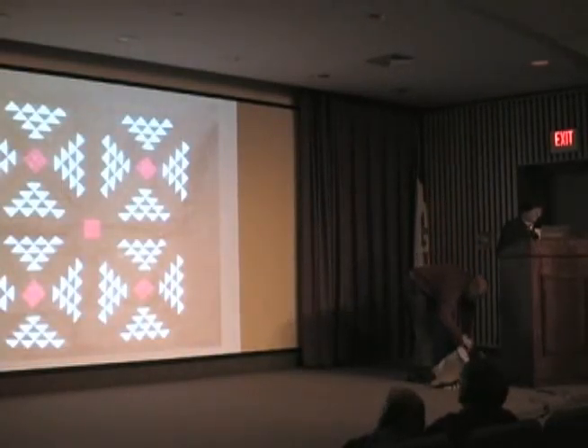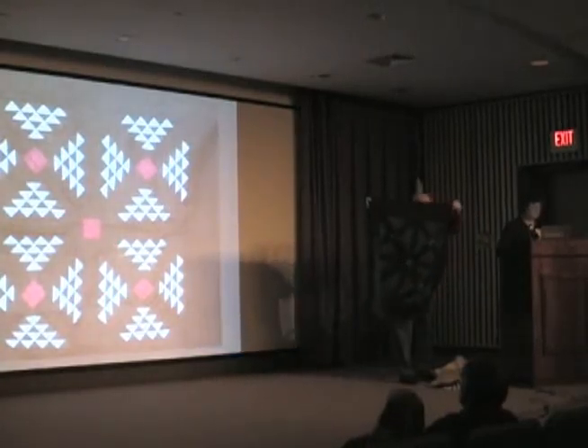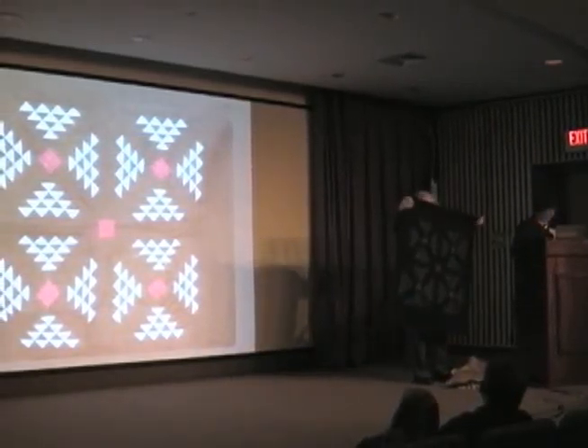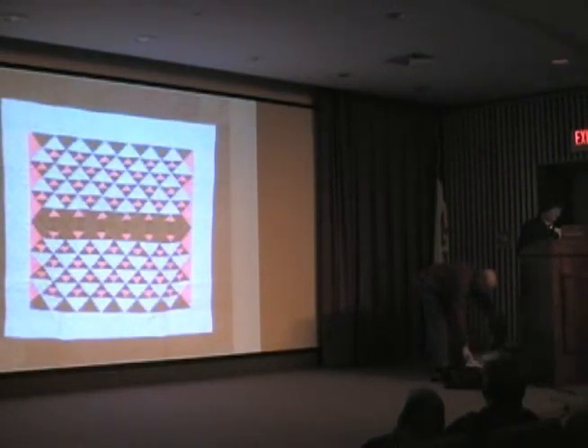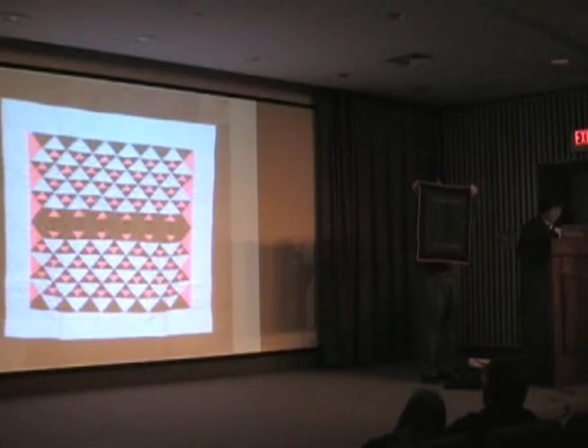This quilt design is called Railroad Crossing, dated between 1930 and 1940 from Holmes County, Ohio. Holmes County has one of the largest Amish communities in the United States — Millersburg, Ohio is their county seat. This design is a variation of Birds in Flight from the 1930s, also from Holmes County. Triangles are challenging to piece together; if one triangle is off, the rest of the design will be irregular. This quilt also shows scallop quilting around the borders.